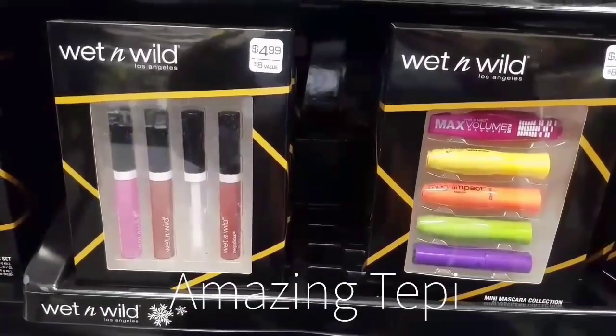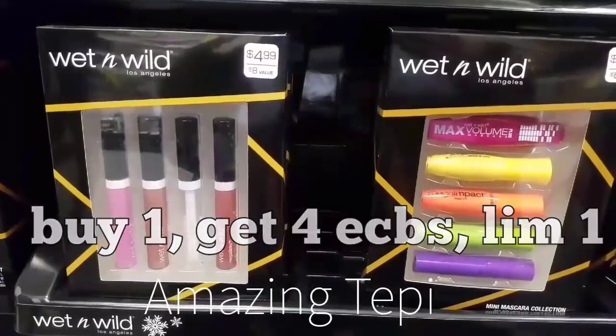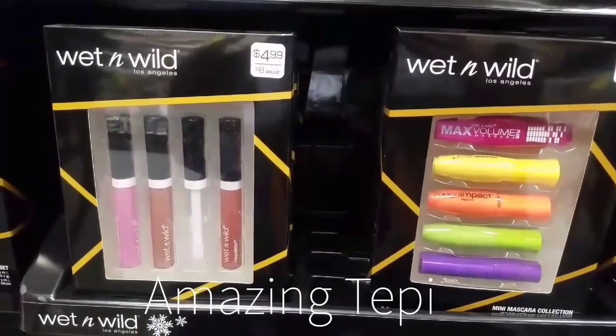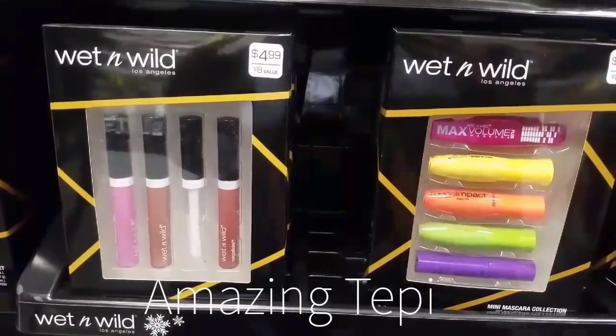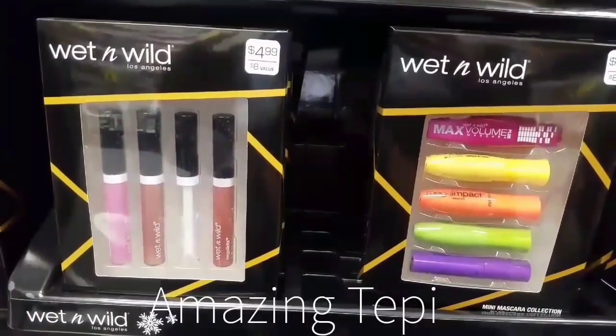Wet n Wild gift sets are $4.99, plus buy one get four ECVs, limit of one per card. No coupons for this deal, so you pay $4.99 and get back four extra bucks, making it only 99 cents — a great price for a holiday gift.